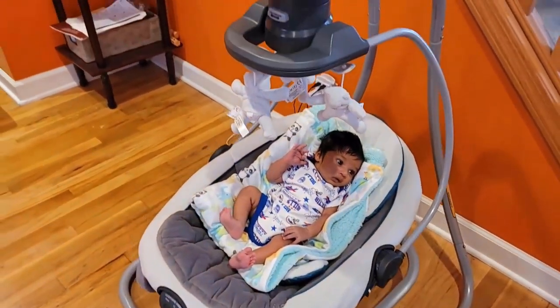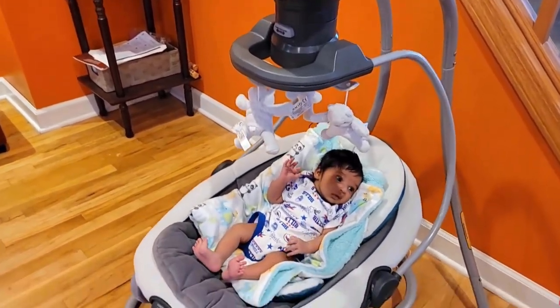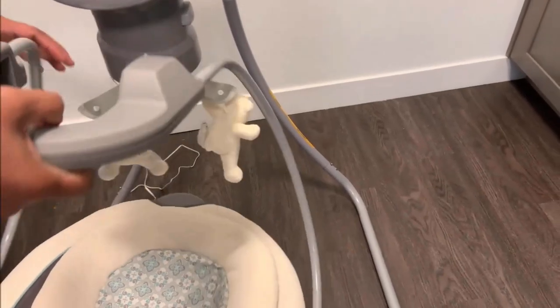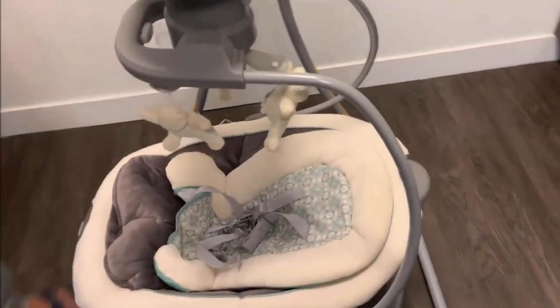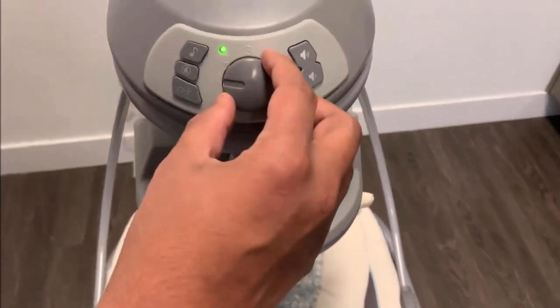It also has additional features including two-speed vibration to calm baby, an overhead toy bar and soothing songs to keep your baby entertained. It offers a lightweight and portable design with a removable seat, which makes it easy to move around without any extra effort. It ensures to provide you more than enough options to keep your baby content and happy.